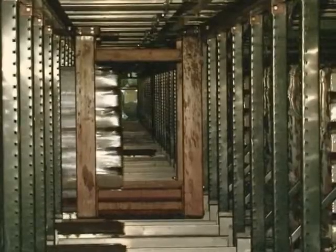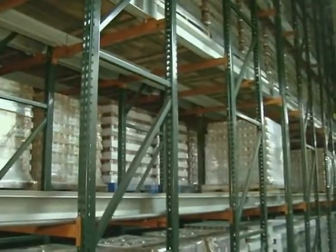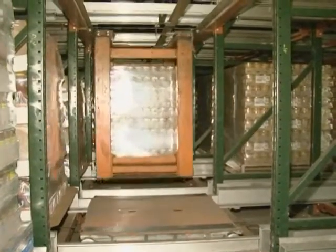Active is one of Retrotech's most effective solutions for the movement of pallets. Designed for high throughput facilities, this efficient, fully automated system provides high density storage, staging, and sequencing of products. Active also improves inventory control, increases flexibility, and lowers handling costs.